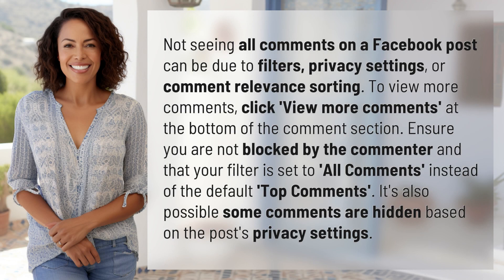Not seeing all comments on a Facebook post can be due to filters, privacy settings, or comment relevance sorting. To view more comments, click 'View More Comments' at the bottom of the comment section.